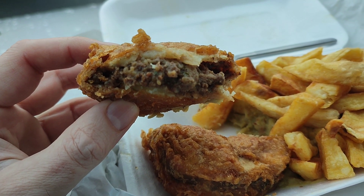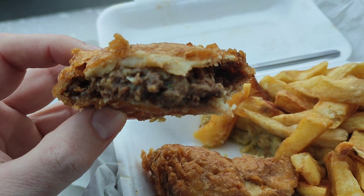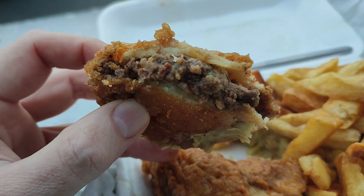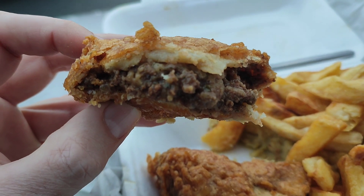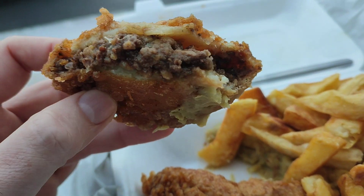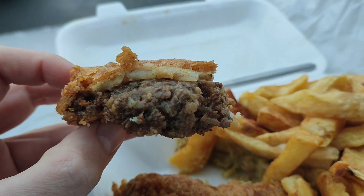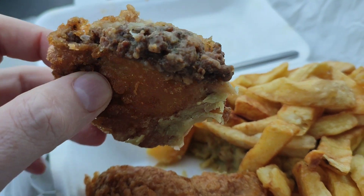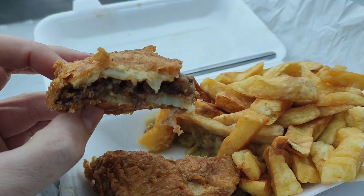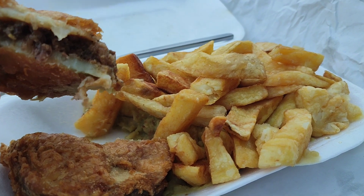Oh yeah. That is a taste sensation, that. That is well good. It's a great combination — the mincemeat and spices, or whatever else they put in it. Very nice, that potato, and it's got a nice crunch to it as well. I've never had one of these before. I've seen them reviewed on YouTube obviously, and I was wondering what all the fuss was about. But yeah, that is really good.